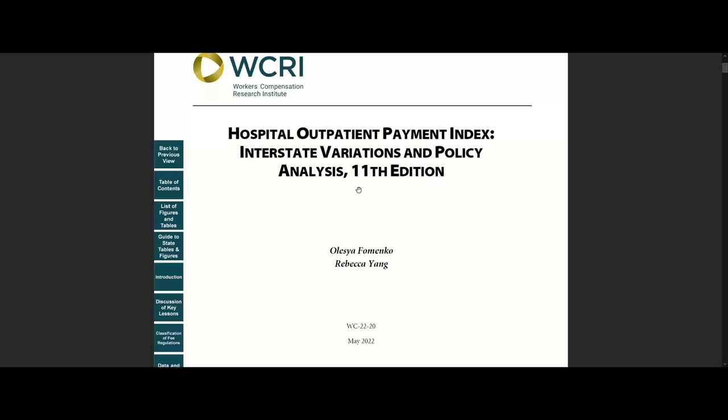This study is an annual series that compares hospital outpatient payments across states and monitors the impact of fee schedule reforms from 2005 to 2020. It also includes a benchmark comparing workers' compensation hospital outpatient payments and Medicare rates. The study covers hospital outpatient services provided during the early period of the COVID-19 pandemic.